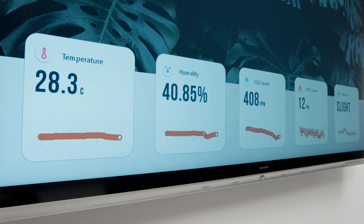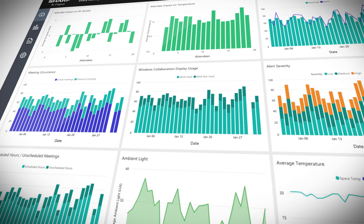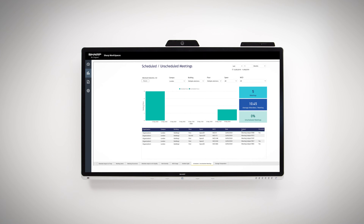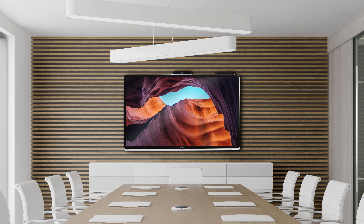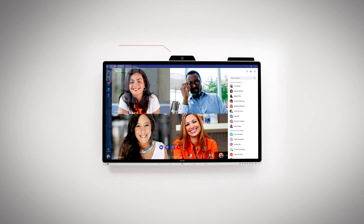A next-generation 4K 70-inch interactive display built around cloud services, creating more comfortable meeting environments through innovative smart room sensors which monitor air quality, temperature, humidity, and occupancy — alongside Sharp Workspaces and the Microsoft Azure Digital Twins platform.